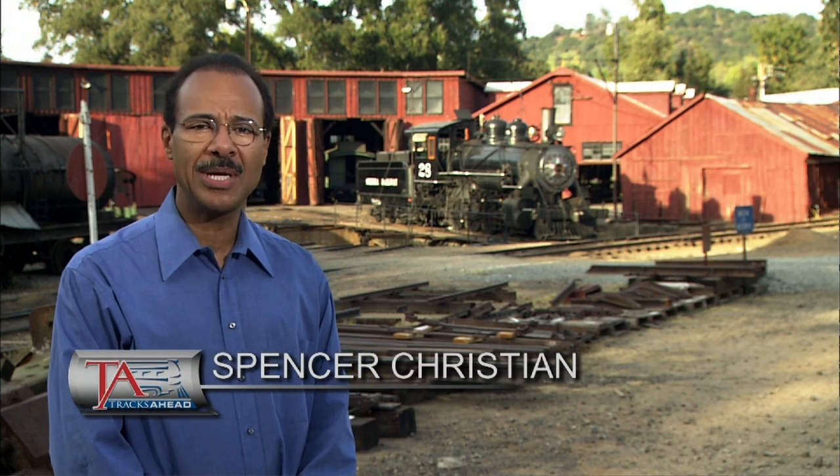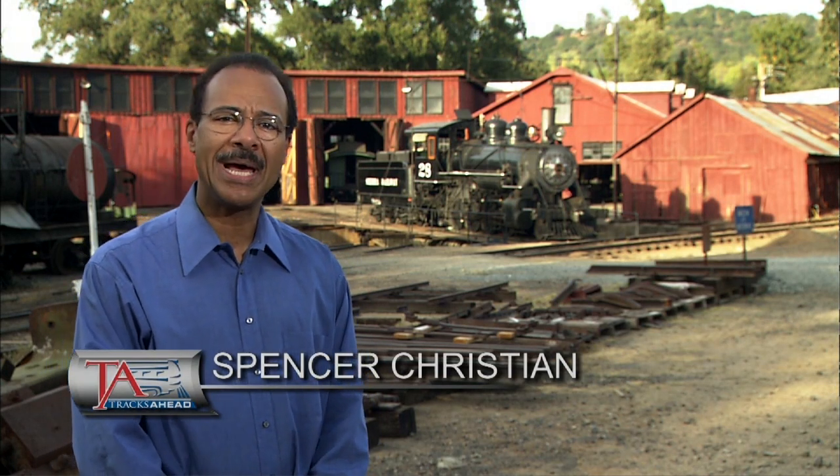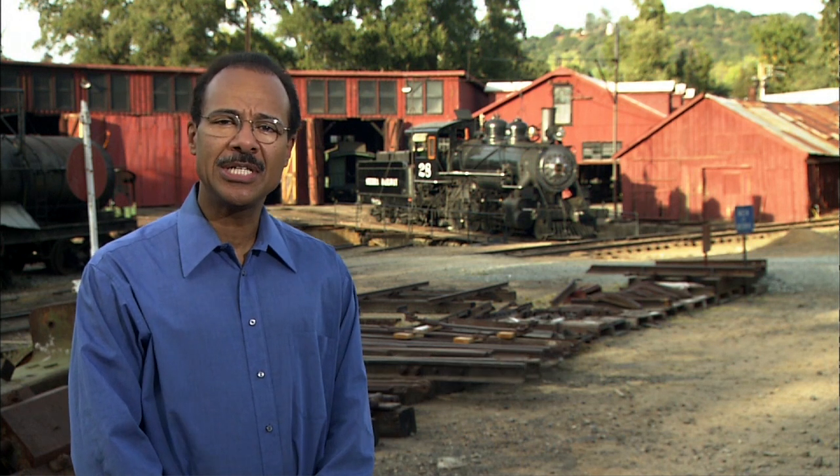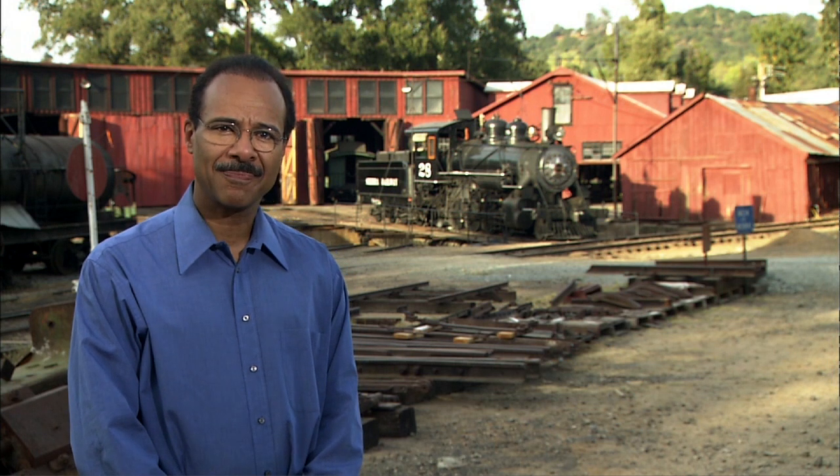I'm Spencer Christian. On this episode of Tracks Ahead, we'll see one of the oldest steam railroads in the country. We'll meet a man who has both an American Flyer and an HO Gauge layout, and we'll stop in at the Twin Cities Model Railroad Club in St. Paul.